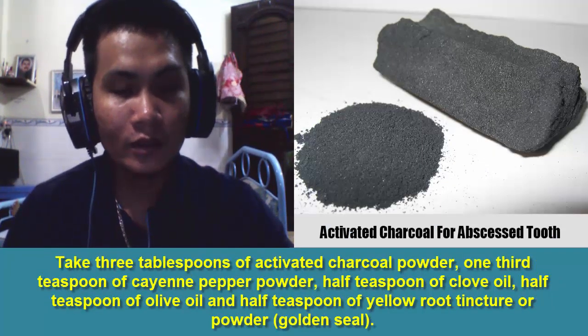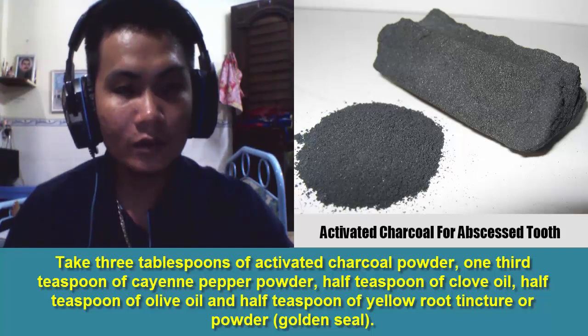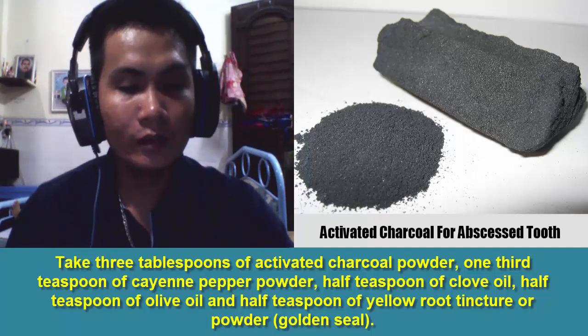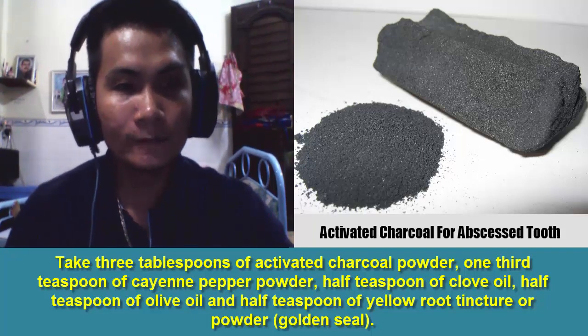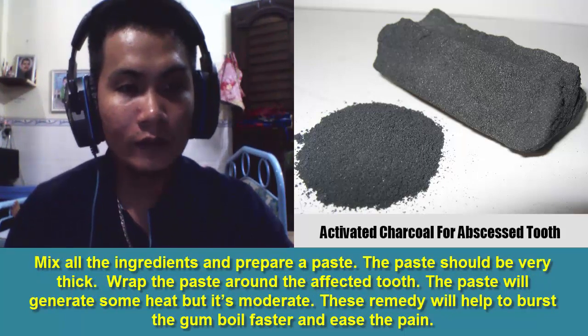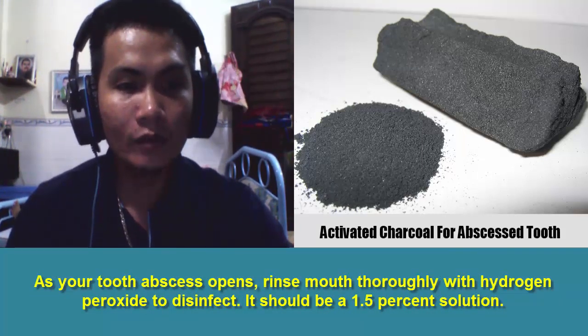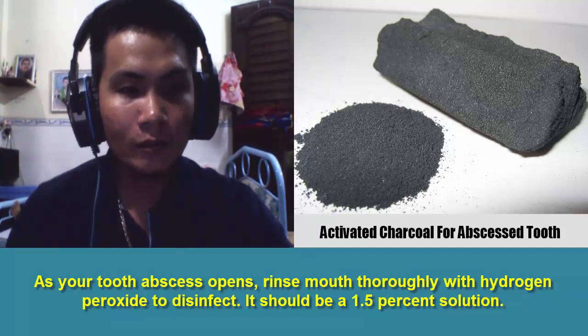8. Use the following ingredients to prepare a very effective natural treatment for abscessed tooth: 3 tablespoons of activated charcoal powder, 1 third teaspoon of cayenne pepper powder, half teaspoon of clove oil, half teaspoon of olive oil, and half teaspoon of yellow root tincture powder (goldenseal). Mix all the ingredients and prepare a thick paste. Wrap the paste around the affected tooth — it will generate some moderate heat. This remedy will help to burst the gumboil faster and ease the pain. As your tooth abscess opens, rinse your mouth thoroughly with hydrogen peroxide to disinfect, using a 1.5% solution.